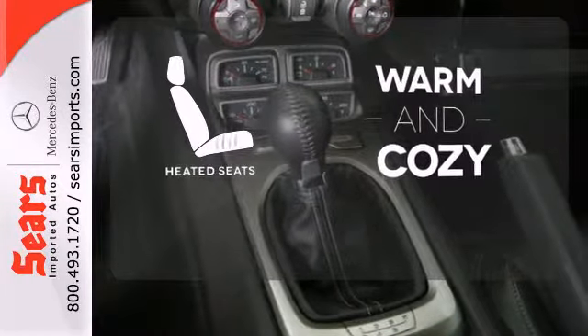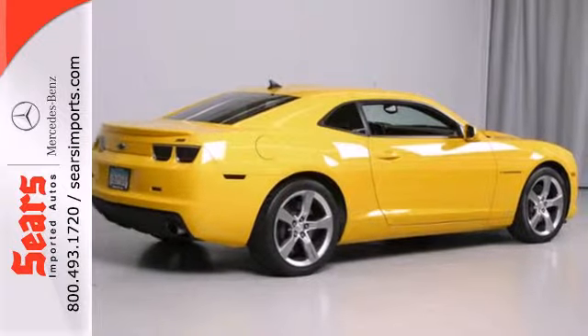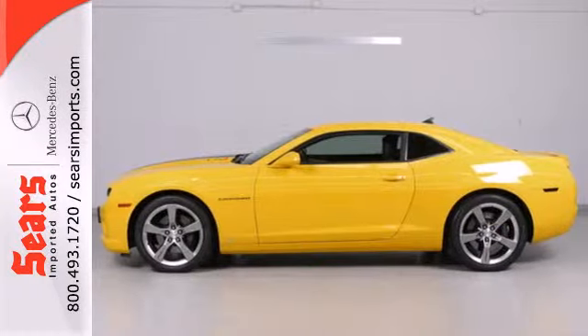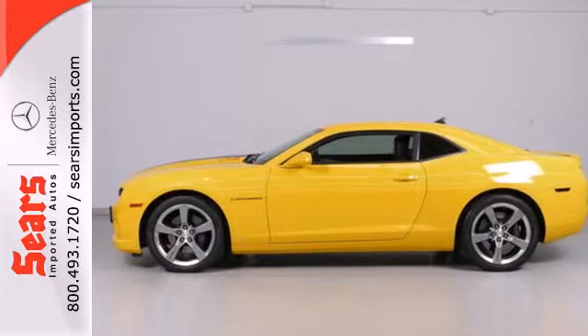Wrap yourself in the comfort of heated seats. With its nostalgic styling, incredible performance, and amazing handling, the Camaro defies any comers in its class.